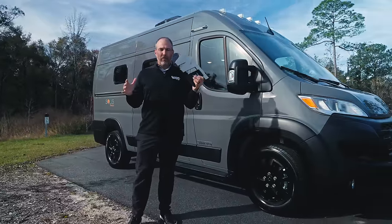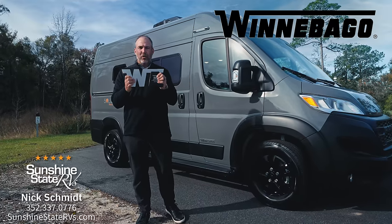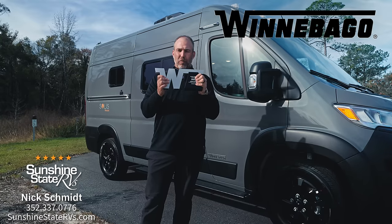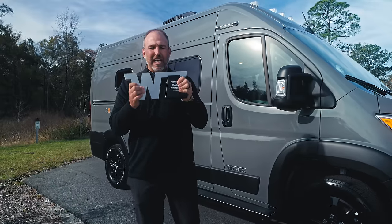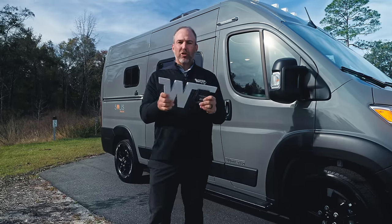You might ask yourself, what is this big thing in my hand? This is a Flying W award. Our team has worked so hard for the last year, and Winnebago has recognized us as one of the top 10% of dealers in the nation. We got this awesome Flying W award — this is our third year in a row getting it: '21, '22, and now 2023.